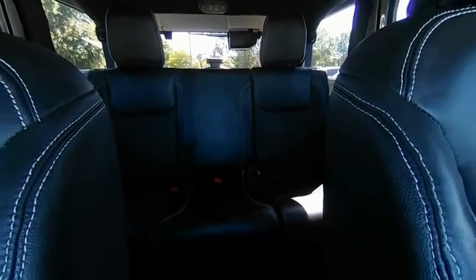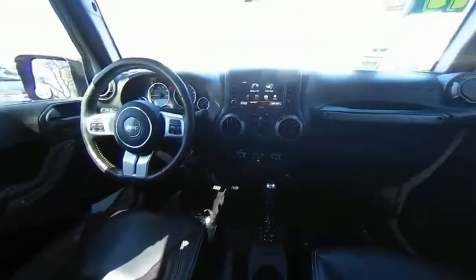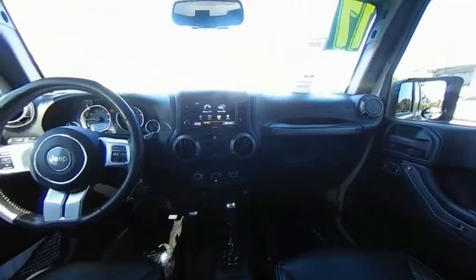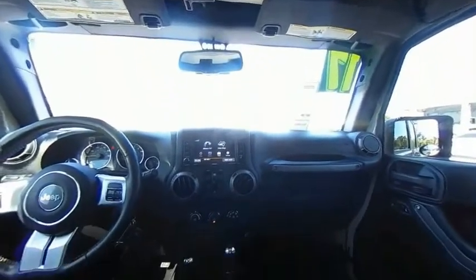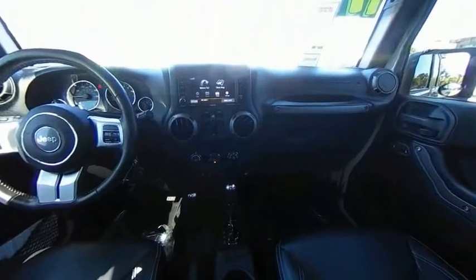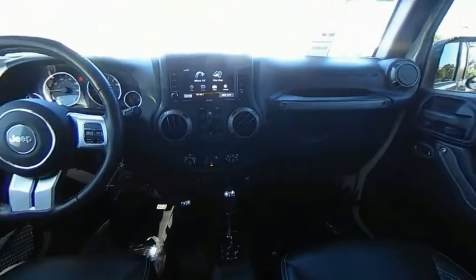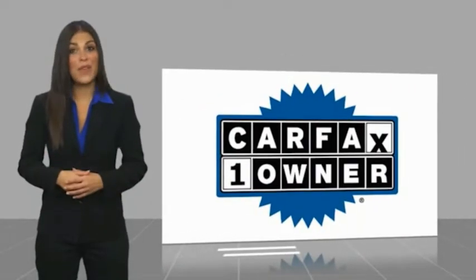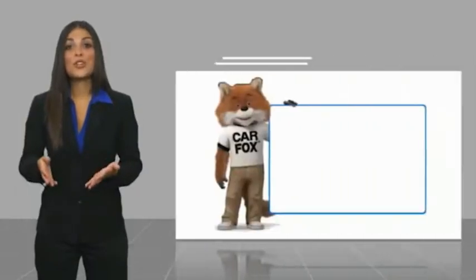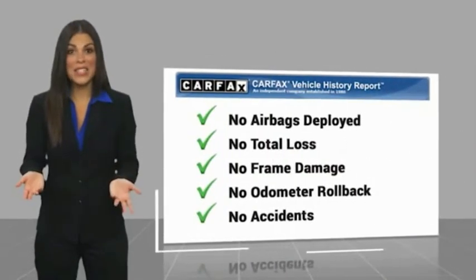This vehicle offers reliability and good looks at a great price, so come in and take a test drive today. This is a one-owner vehicle with a Carfax Vehicle History Report — be sure to find a complimentary copy of this report online or contact the dealership.